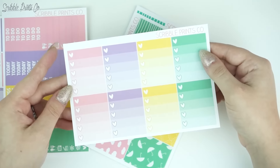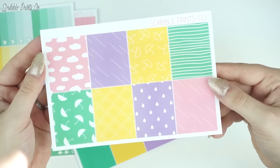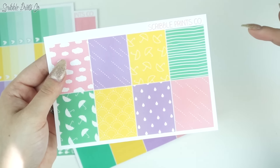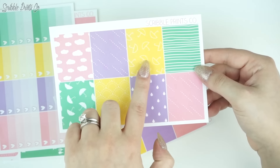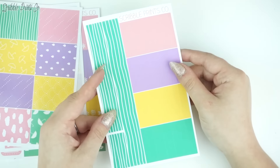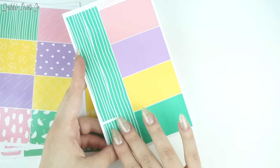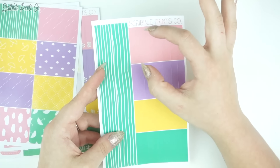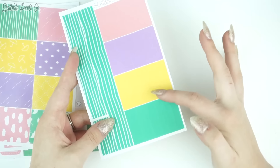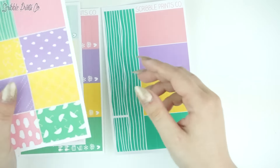Then we have the ombre heart checklists. Then we have the full boxes, which turned out super duper cute. I especially love these squiggly lines. There's clouds, raindrops, rain, umbrellas, squiggly lines, and then scallops. And last but not least is the washi. From now on the washi sheets will be the bottom washi, and then there will be four different colors of solid washi and four different patterns of solid washi. So you'll get a little bit more variety in the future.